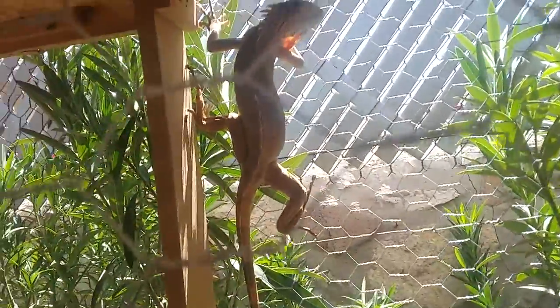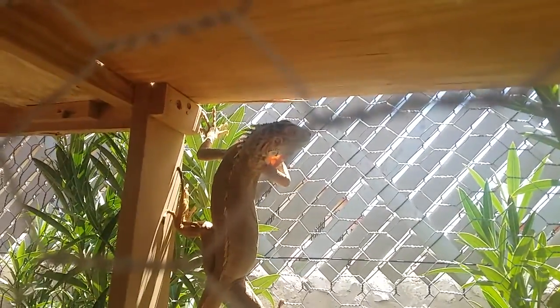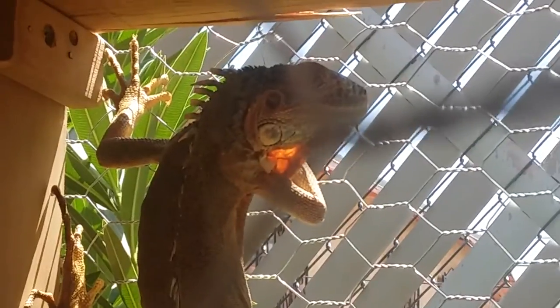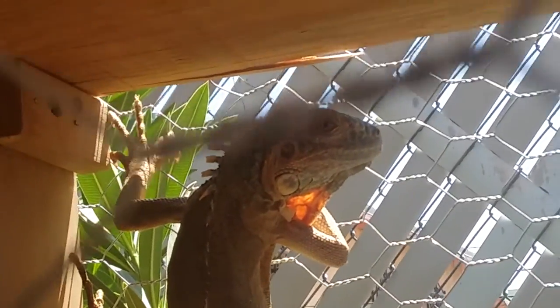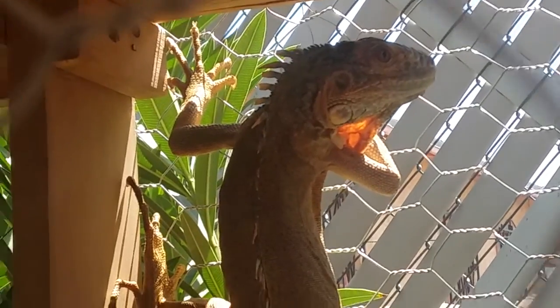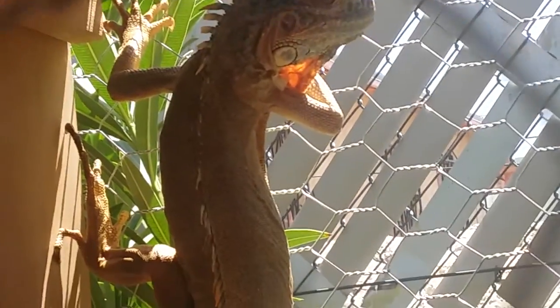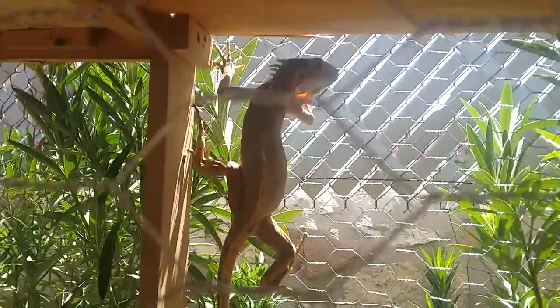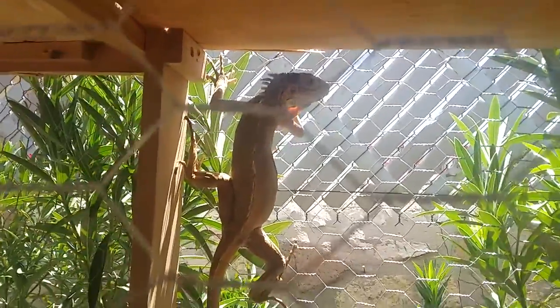His femoral pores aren't so big. But you can see right there his spine — what are they called? Crests. His crest is pretty large at the top where his head is, and then it gets smaller, so you can tell he is a male, hopefully. He looks to be a male, which is good. That's what I wanted.